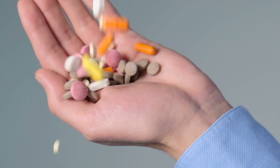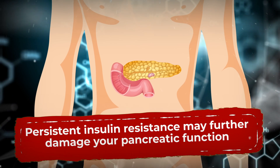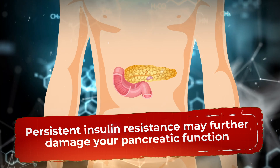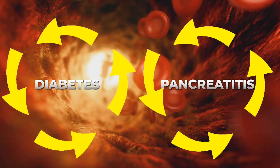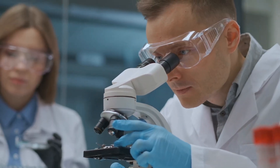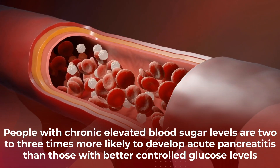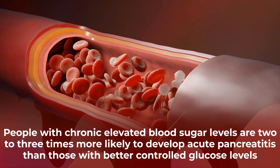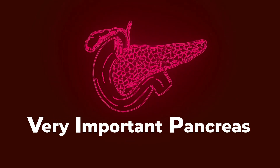Certain diabetes medications have been found to increase the risk of pancreatic strain, and persistent insulin resistance may further damage your pancreatic function. There is a clear, bi-directional relationship between diabetes and pancreatitis. US studies have concluded that people with chronic elevated blood sugar levels are two to three times more likely to develop acute pancreatitis than those with better controlled glucose levels. This highlights the importance of finding effective strategies for managing both conditions to prevent a cycle of worsening inflammation, metabolic dysfunction, and damage to your pancreas.